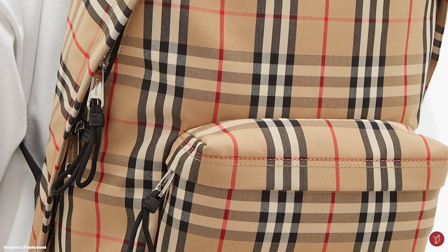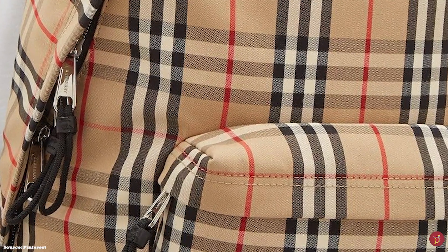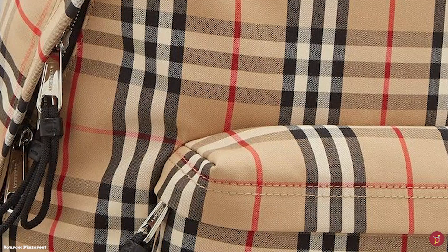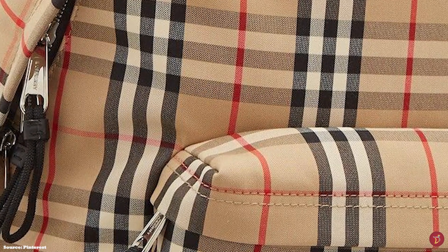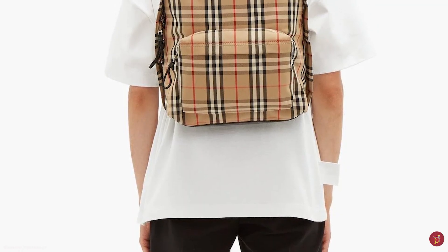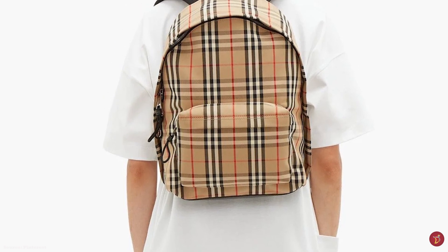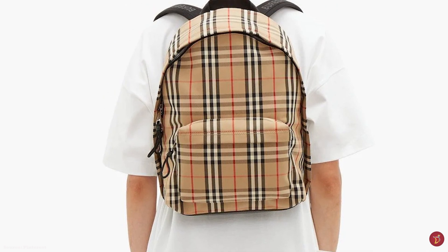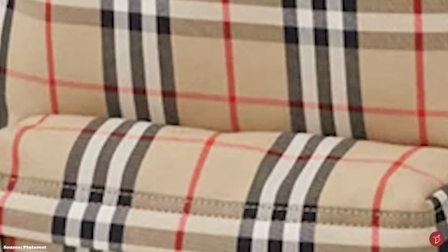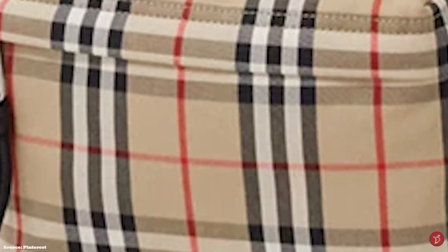The iconic Burberry Vintage Check backpack design is the perfect balance between contemporary and traditional, luxury and vintage. It is perfect for daily errands or as a work bag, with the ability to elevate any casual wear ensemble. The iconic signature print would elevate your everyday luggage offering and spice up any luxury collection. Prices start at upwards of £990 for the medium regular size.